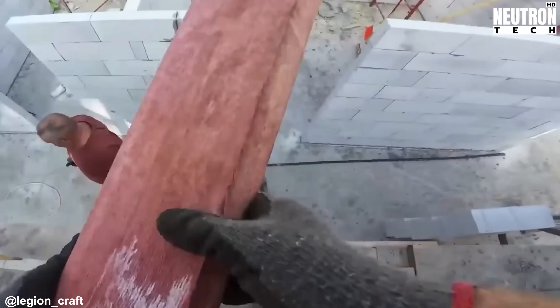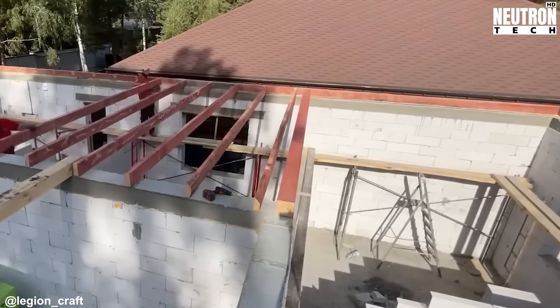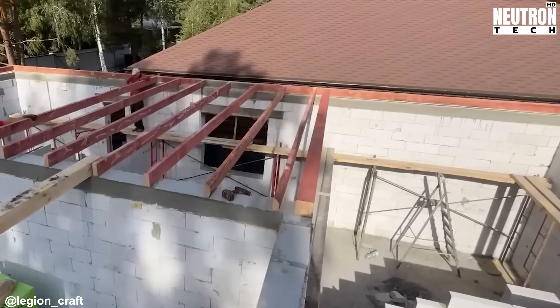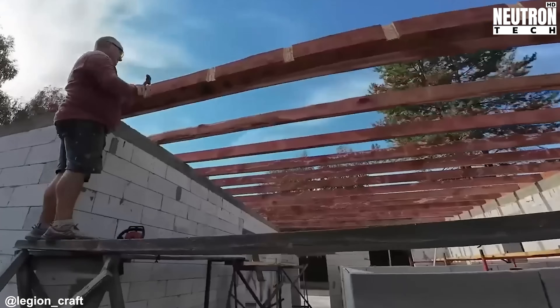The wooden beams going up now are the joists that'll support the roof and ceiling, and they're being positioned to span the entire building. They sit right on top of that ring beam, spaced out based on engineering specs that factor in how much weight the finished roof will carry.